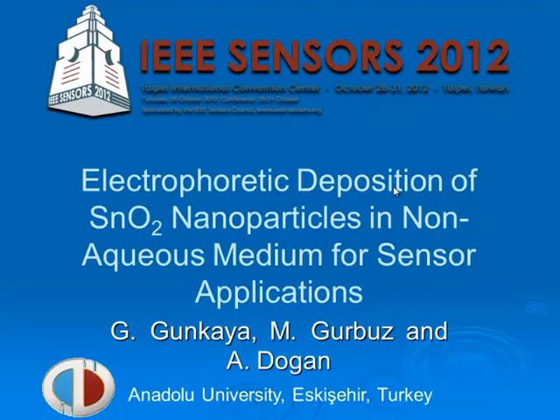Hello everybody. My name is Göktu Gunkaya. I have made this work with Mehmet Gürbüz and Aydan Doğan.